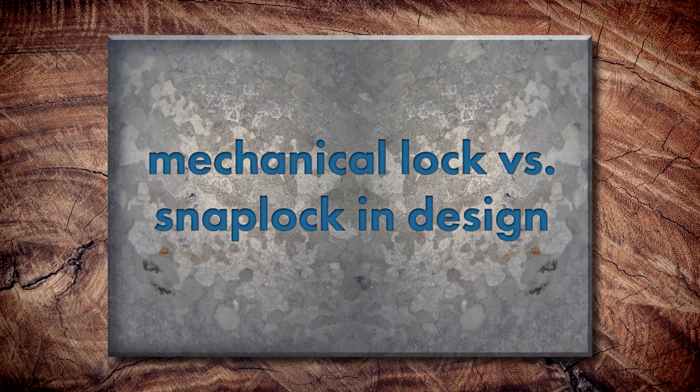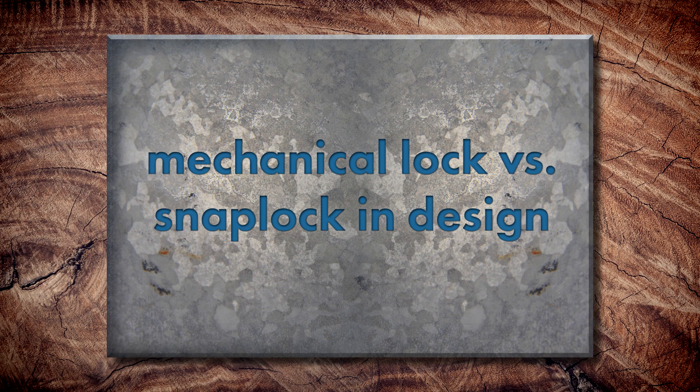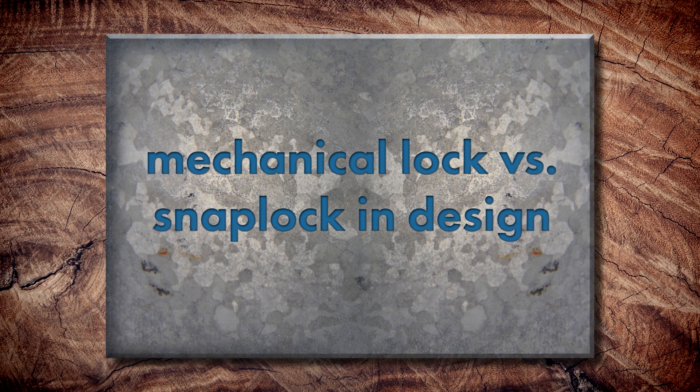When it comes to roof design, what considerations are there for mechanical lock versus snap lock? Slope is going to be a big factor. Industry standard is you don't want to use a snap lock below 3/12. Anything below 3/12, stick with a mechanical lock. Anything below 2/12, use a mechanical lock with seam sealant per testing requirements to make sure it can perform in those conditions.